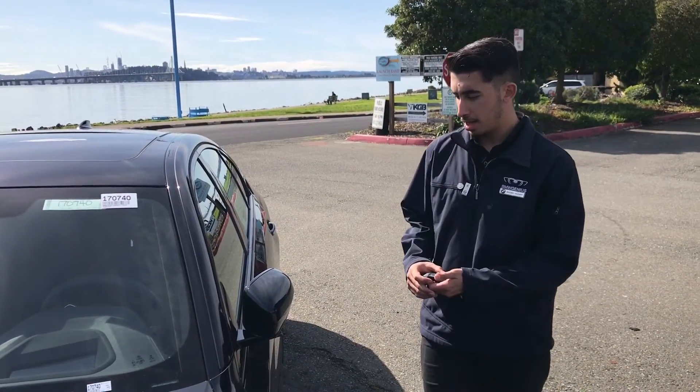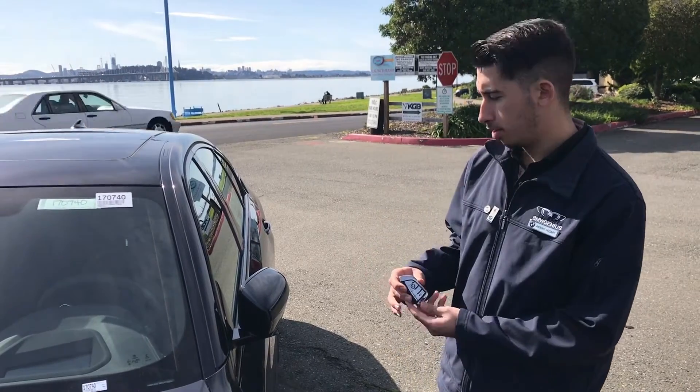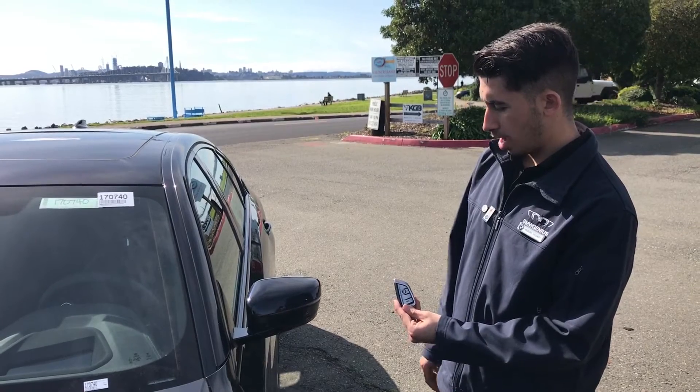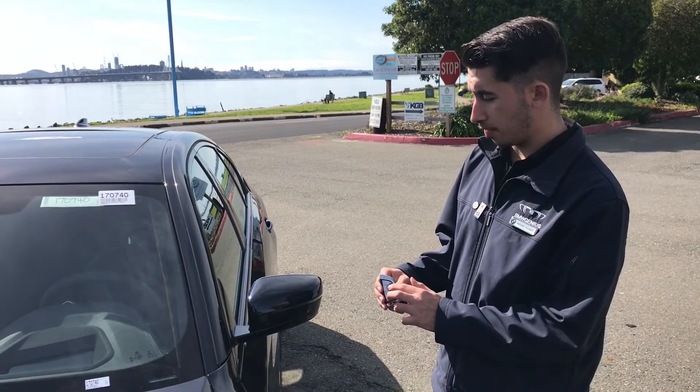Another new feature on the new 5 Series is when you unlock the car, your mirrors will fold out like so, and then when you lock the car, they'll fold right back in for you.